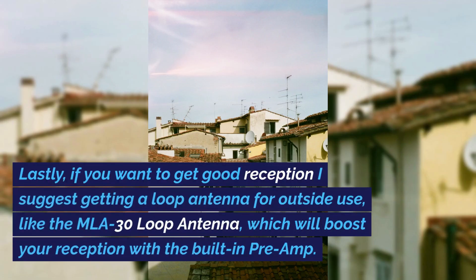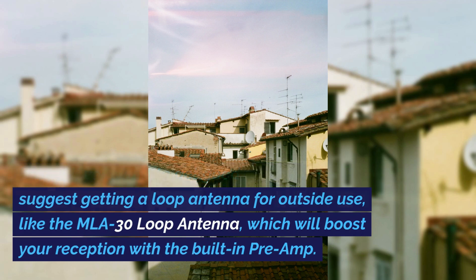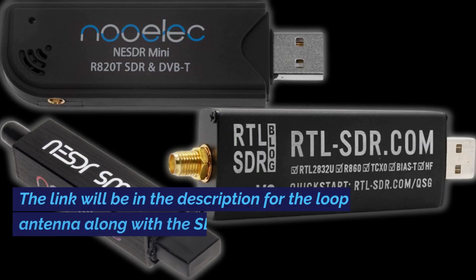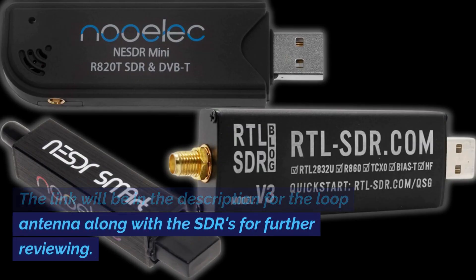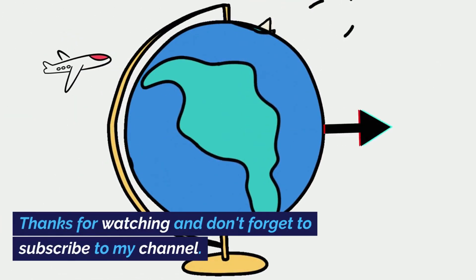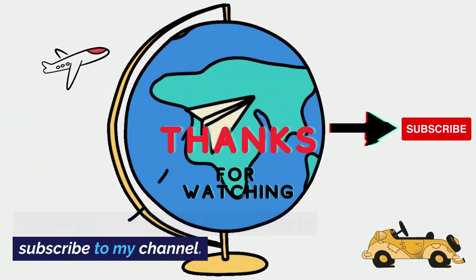If you want to get good reception, I suggest getting a loop antenna for outside use, like the MLA-30 loop antenna, which will boost your reception with the built-in preamp. The link will be in the description for the loop antenna along with the SDRs for further reviewing. Thanks for watching and don't forget to subscribe to my channel.